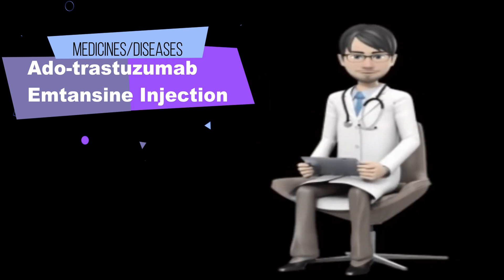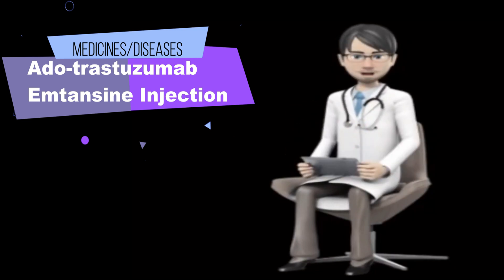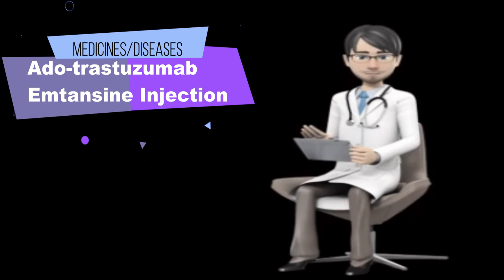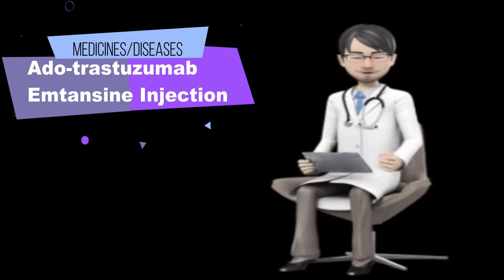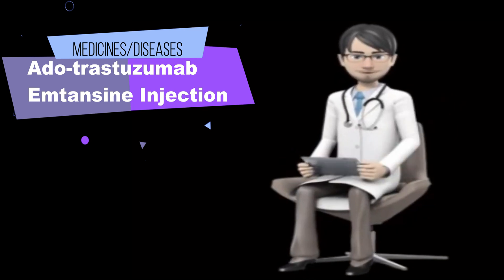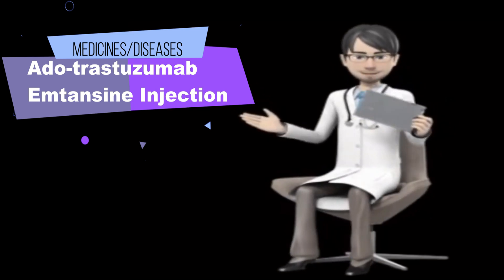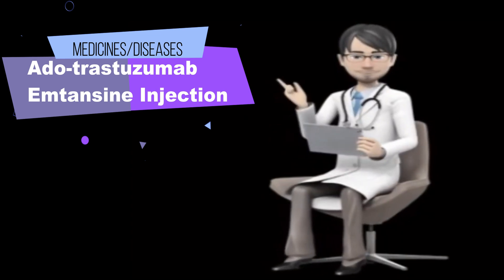Before receiving dutrastezumab-amtansine, tell your doctor and pharmacist if you are allergic to dutrastezumab-amtansine, trastezumab, any other medications, or any of the ingredients in dutrastezumab-amtansine injection. Also tell your doctor and pharmacist what prescription and non-prescription medications, vitamins, nutritional supplements, and herbal products you are taking or plan to take.